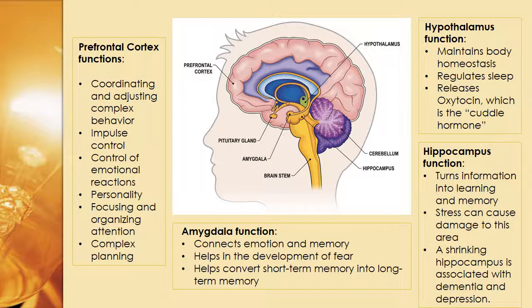Going south to the amygdala — this is such an important little piece of our brain — it connects emotion and memory. This is where we learn how to be afraid. This is evolutionarily why we have managed to survive, because we learn that you don't jump into a pool of fire. People who have damage to their amygdala have often lost their ability to learn what to be afraid of and take risks beyond what a normal person would take.